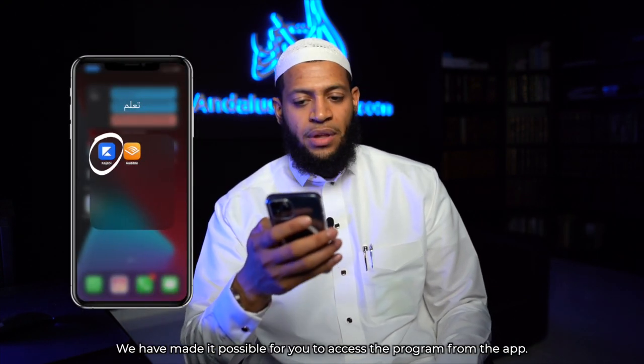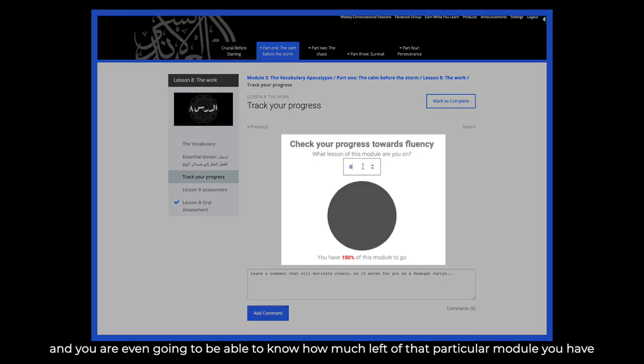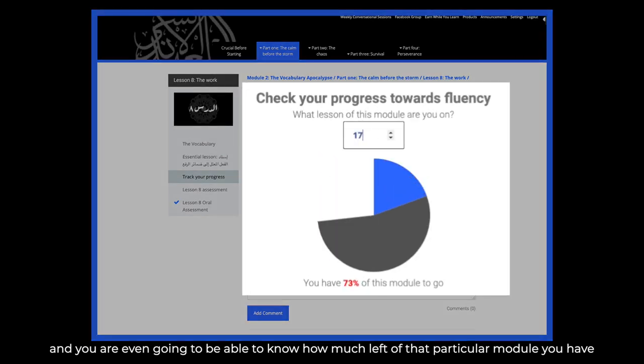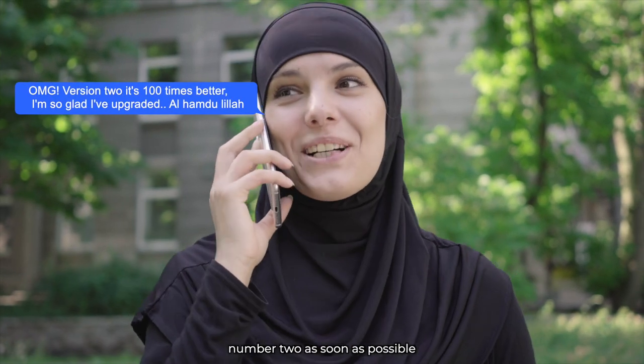We have made it possible for you to access the program from the app, and you are even going to be able to know how much of that particular module you have left. If you are still on version number one, make sure you upgrade to version number two as soon as possible.